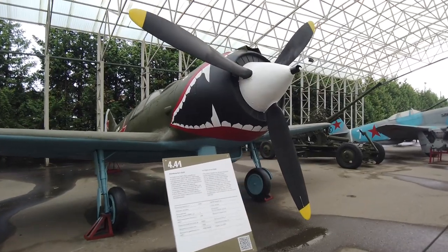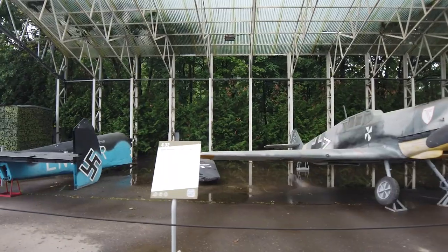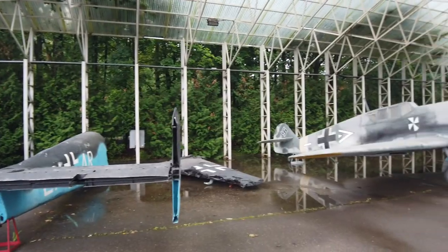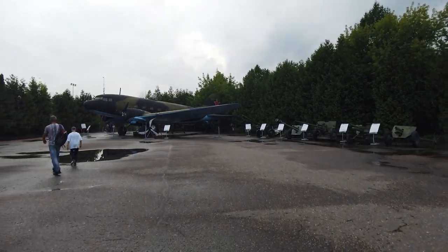This is the LA-5 fighter aircraft. This here is a piece of a German tank fighter. This here is very interesting.